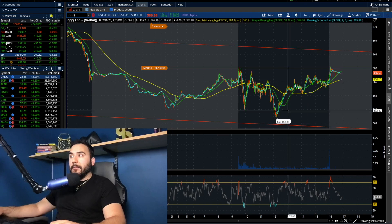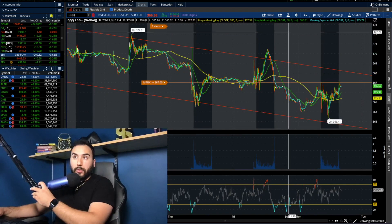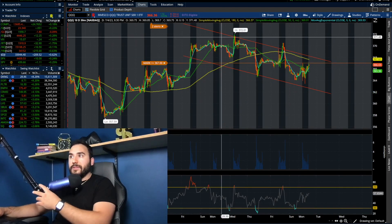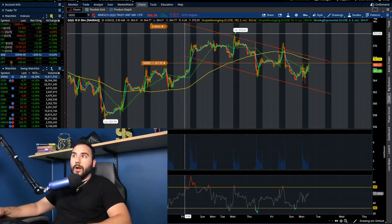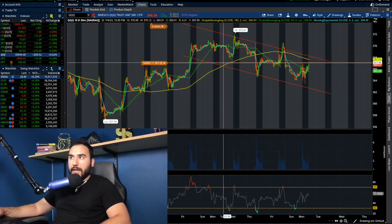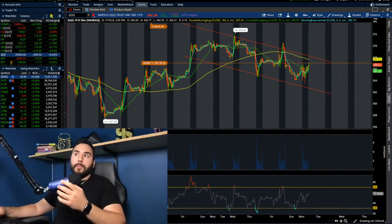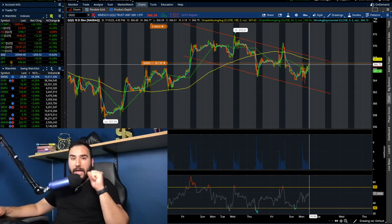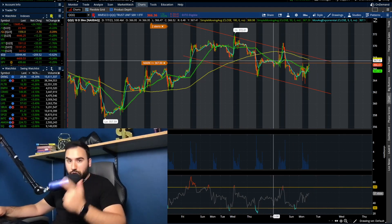We closed on an upswing on Triple Q, a move of around 1%. On the 10-day, 30-minute chart, we're still in this downward channel, and we have been here over the past six trading days. For me to say bulls are 100% in charge, Triple Q needs to break 367 — the highs from today — and we have to break the 180 SMA on this 30-minute chart and break out of this channel.